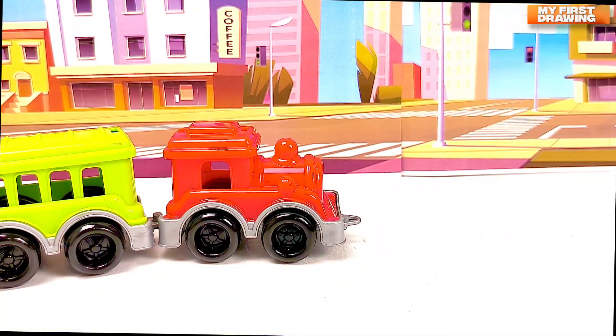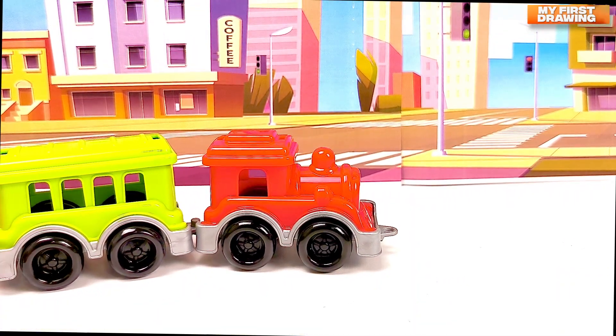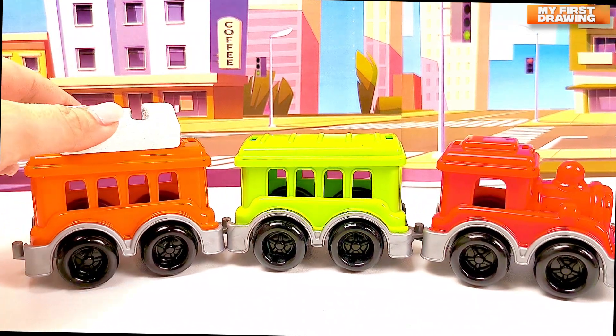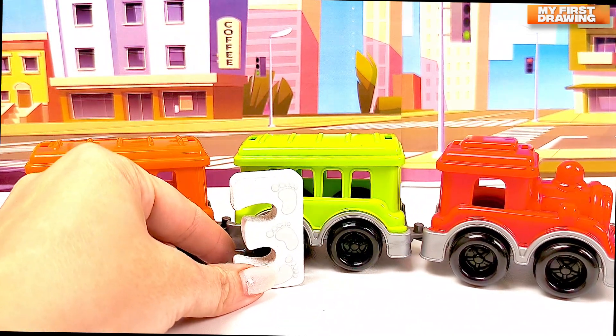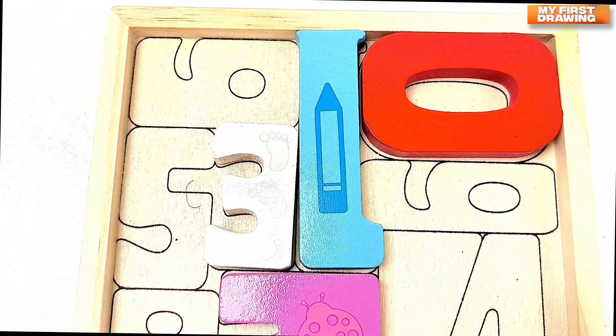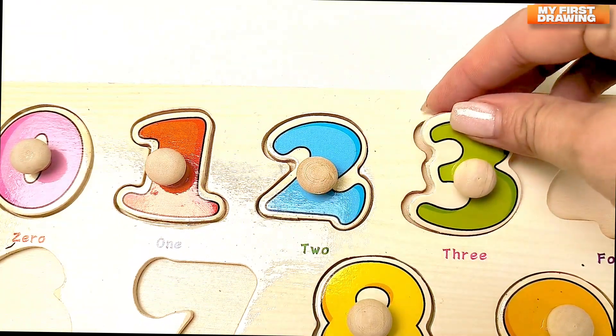Here comes a train. Shoo, shoo, shoo. What's that? We found the number — number three! Three.